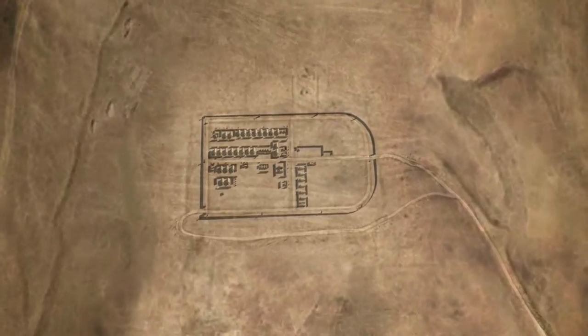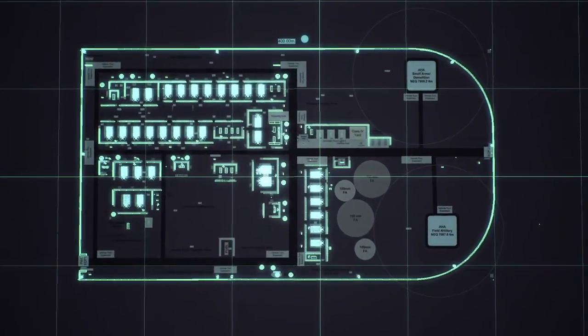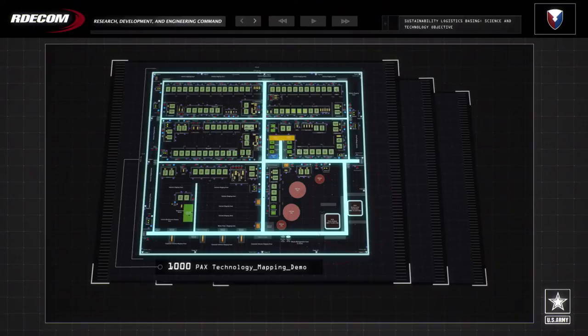System engineers measure and compare efficiency, sustainability, and self-sufficiency. The baselines for our systems engineering models are 50, 300, and 1,000 soldier camps.